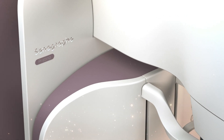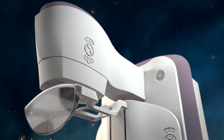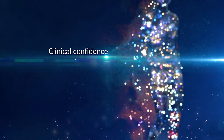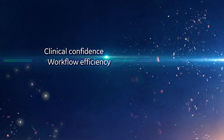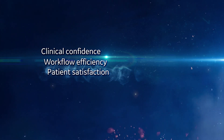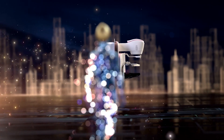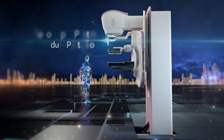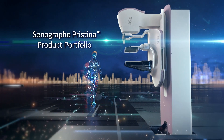Why? So you can offer women the most personalized breast care. What if you could elevate clinical confidence, boost workflow efficiency, heighten patient experience — all with one product portfolio, in one place, and in one day? For the first time, it's possible.